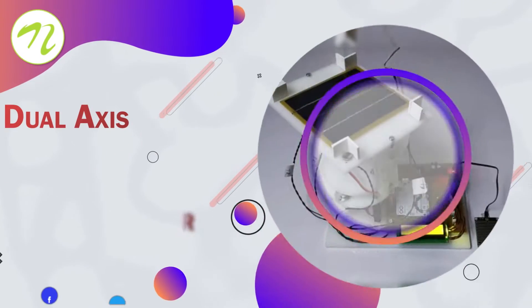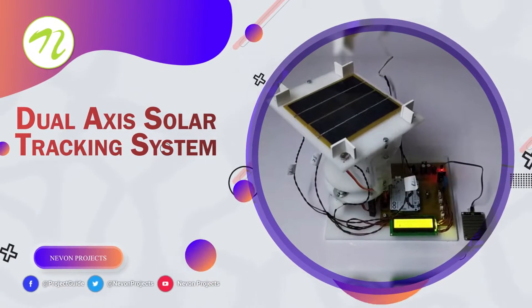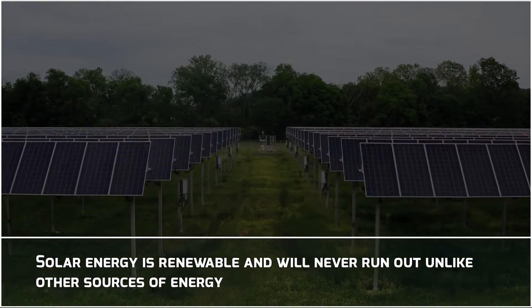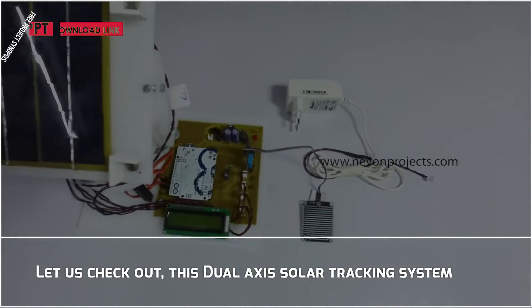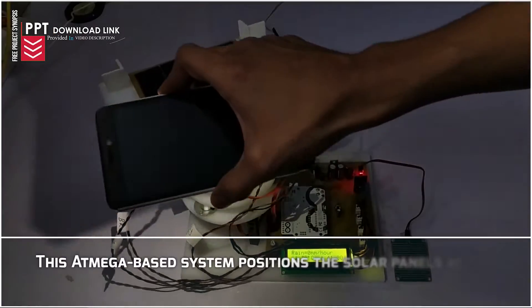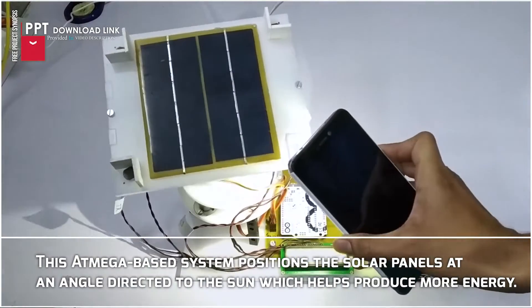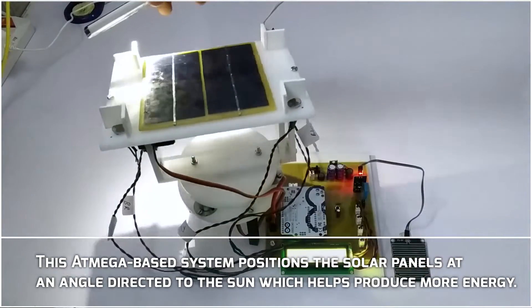Dual Axis Solar Tracking System. Solar energy is renewable and will never run out unlike other sources of energy. Let us check out this Dual Axis Solar Tracking System. This ATmega-based system positions the solar panels at an angle directed to the sun, which helps produce more energy.